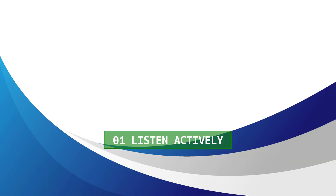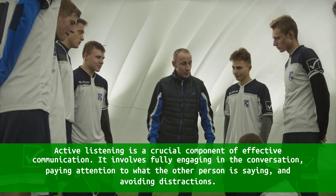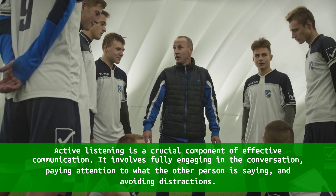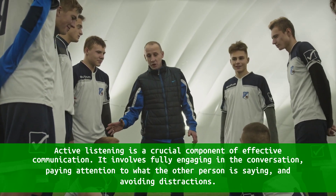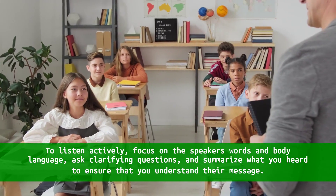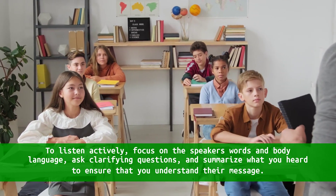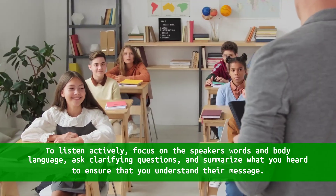1. Listen actively. Active listening is a crucial component of effective communication. It involves fully engaging in the conversation, paying attention to what the other person is saying, and avoiding distractions. To listen actively, focus on the speaker's words and body language, ask clarifying questions, and summarize what you heard to ensure that you understand their message.